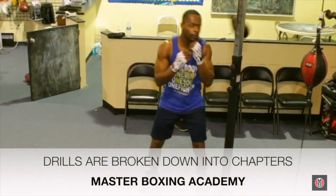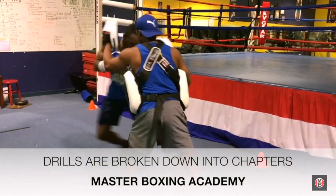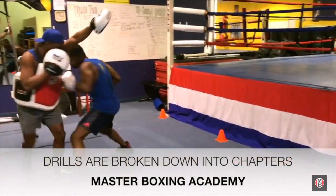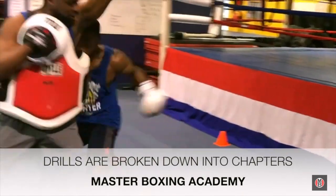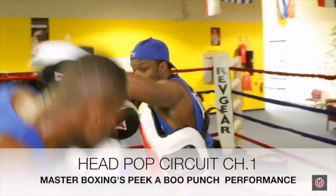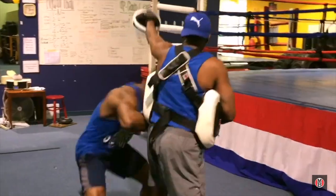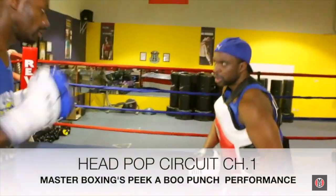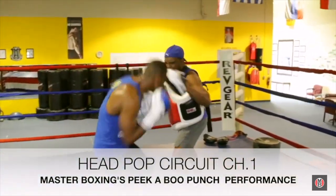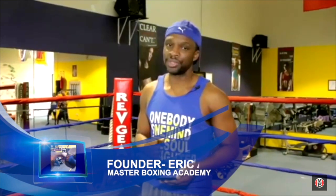There are several components that must be focused on separately when developing the necessary variations of explosive punch power in the peek-a-boo style. We're going to go over each type of drill to give you clear insight and the necessary regimens to develop these techniques, so they coincide with the masterful science of the peek-a-boo style — the offensive prowess that guys like Mike Tyson had to be taught to deliver in a masterful way.